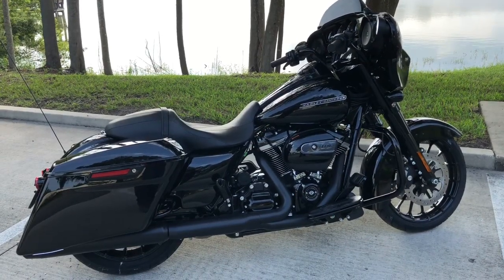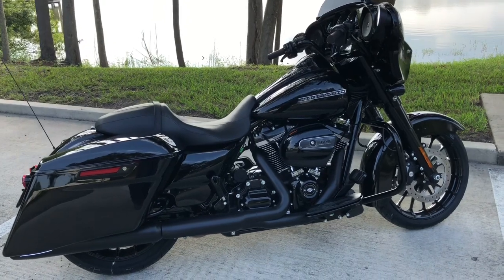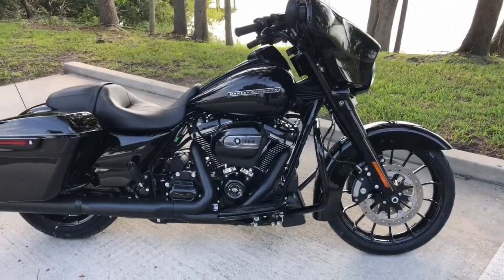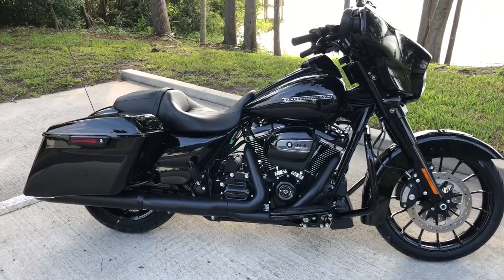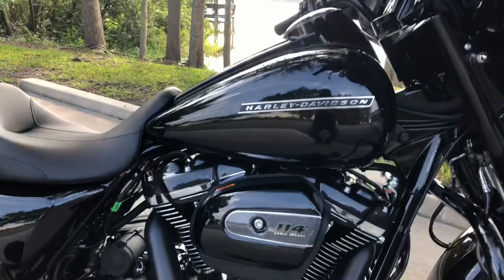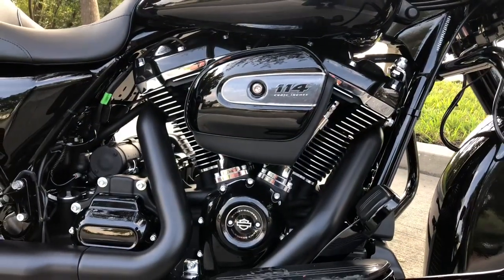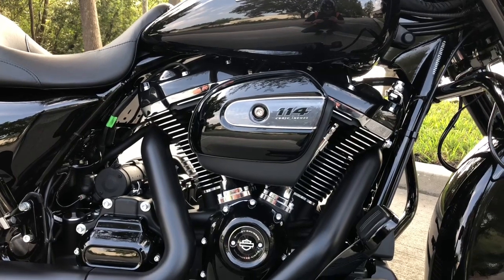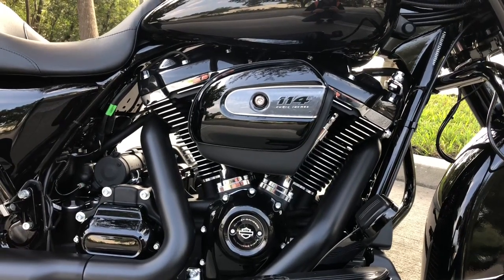Hello, this is Travis with Atomac Harley-Davidson of Orange Park. Today's motorcycle is the new 2019 Street Glide Special. What's unique about the 2019 model is they now come standard with the 114 cubic inch Milwaukee 8V Twin — that is 1868 cc's.